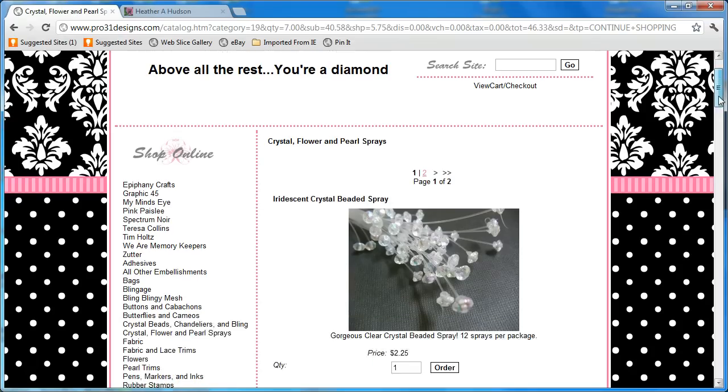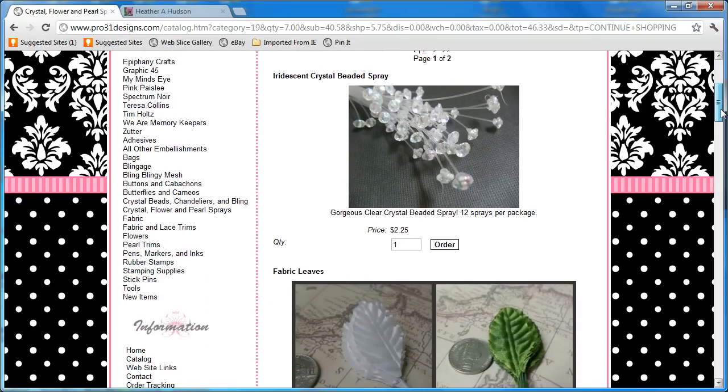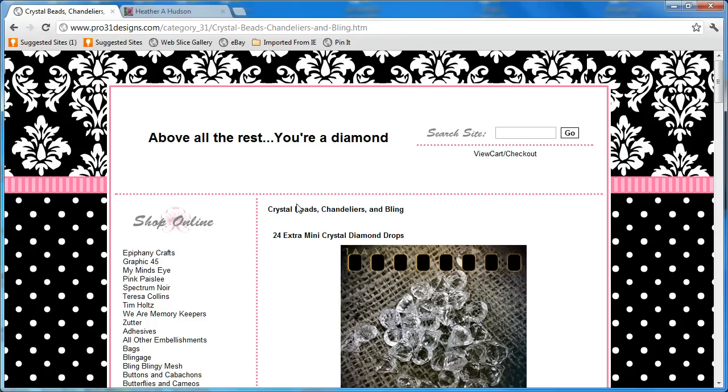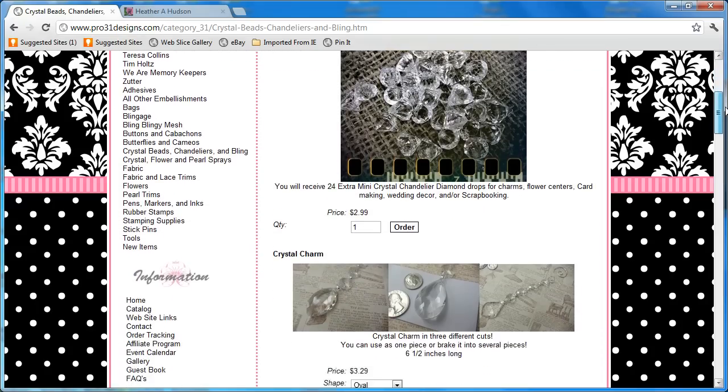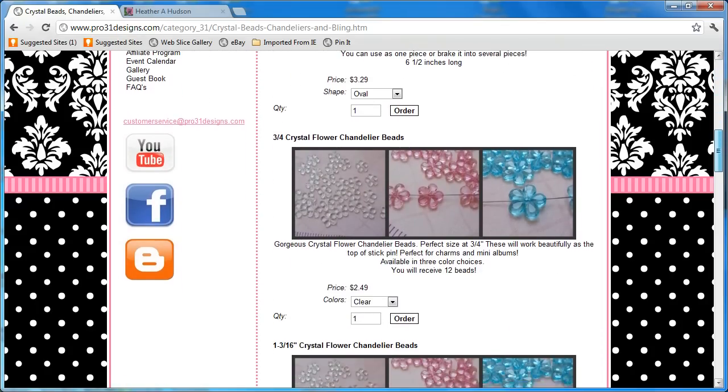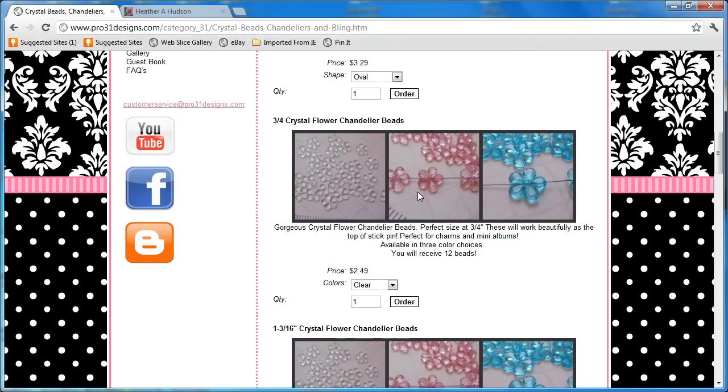Let's do a little more shopping — Heather's favorites. We're calling this Heather's favorite shopping trip. Let's go to the crystal beads, chandeliers, and bling. Gotta love some bling — look at all the beautiful bling! This is the pink flower that I used; it was 3/4 inch and it was in the pink. I'm going to go ahead and get a couple of those and stick those in my cart.